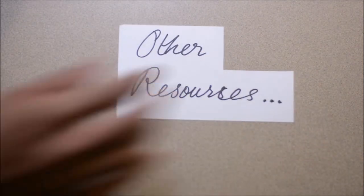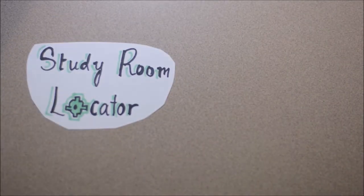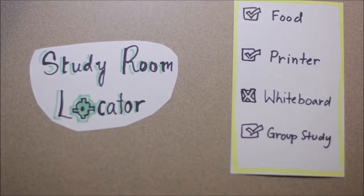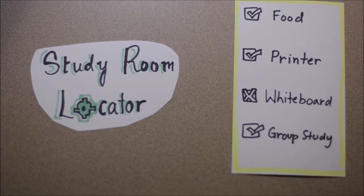Other resources available at Gateway: the Study Space Locator locates study spaces or study rooms and assists you in reserving them based on your preference, including options for food, drink, individual study, group study, whiteboard, hours, and equipment.